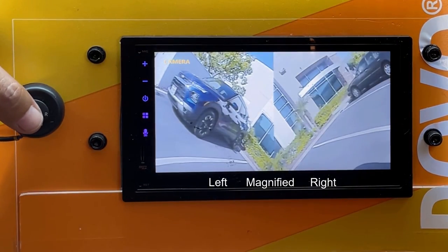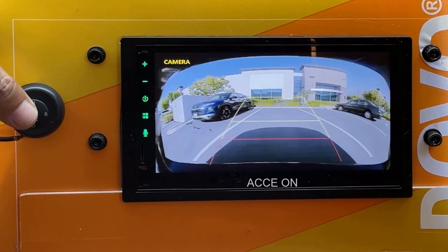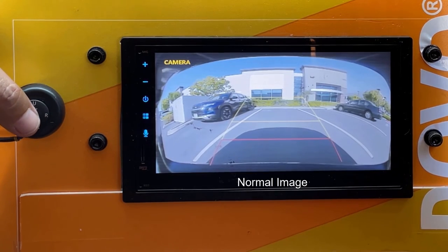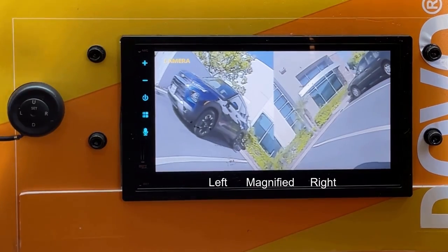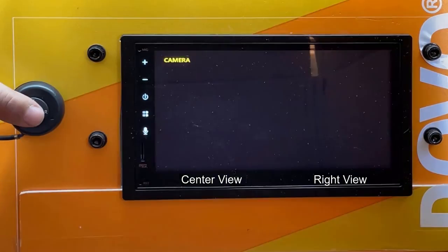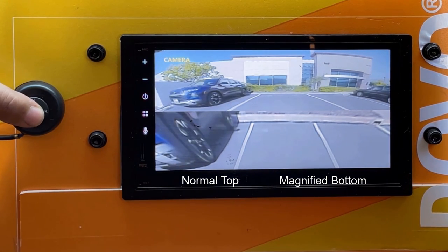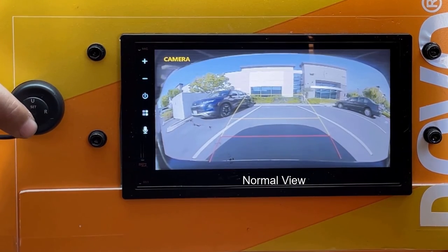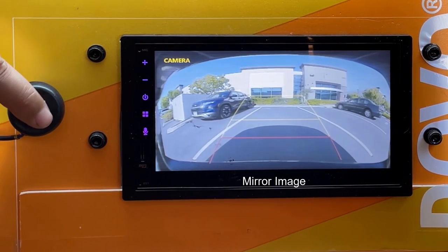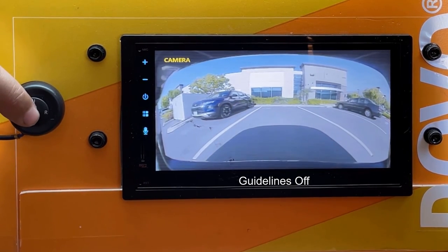Let's quickly go through the remote control. Press U for ACC on or off — it improves color contrast. Press center to scroll through different views: a horizontal split view left and right magnified, a horizontal split view center and right magnified, a vertical split view bottom magnified, a single view bottom magnified, and back to the full view. Press L for mirror or non-mirror image. Press R for guidelines on or off.